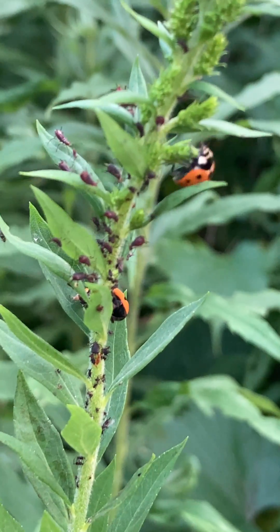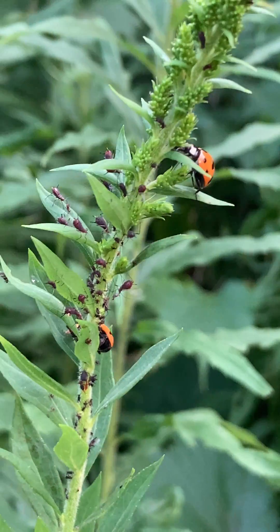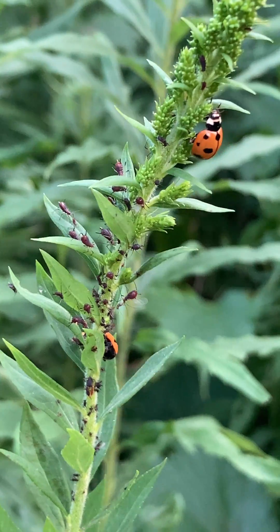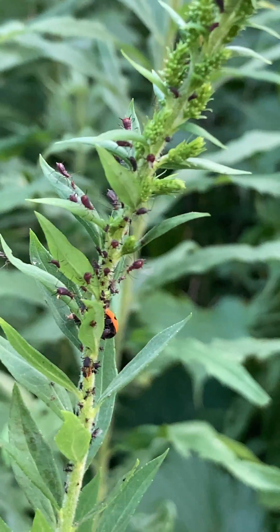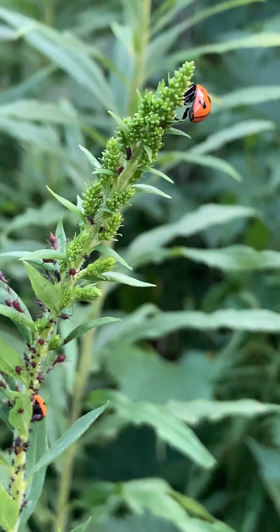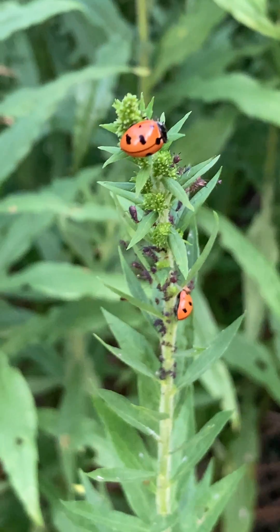I'm just doing a little video here of the nine-spotted ladybug that I just released. I had a couple of them from Cornell. Most of them flew off when I opened the cup, but I had two that I was able to put on this goldenrod that actually has aphids on it. So we'll see if they're gonna stick around. Hopefully they will find lots of aphids on their own. There we go.